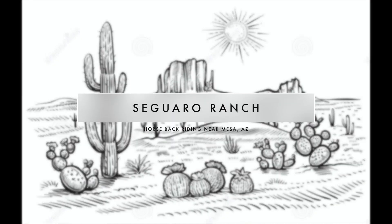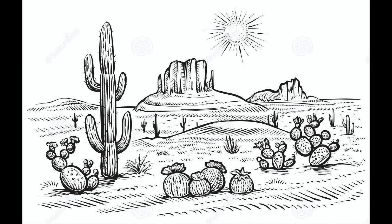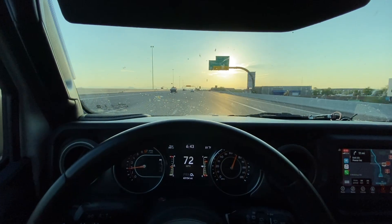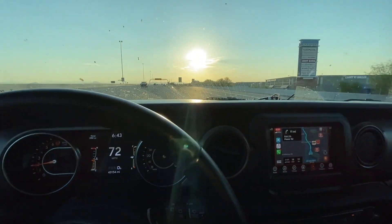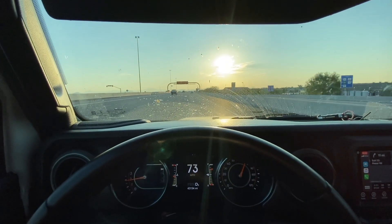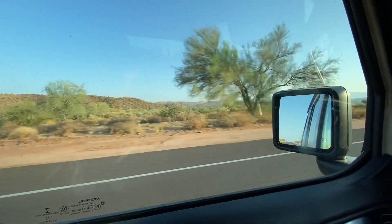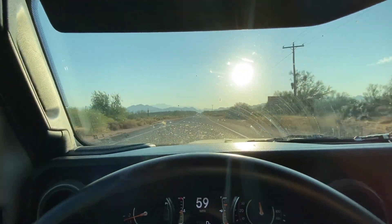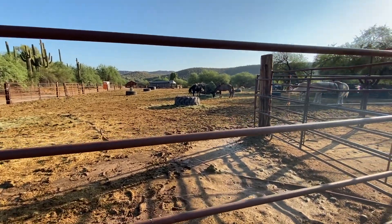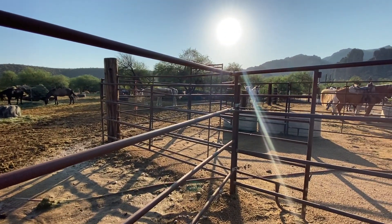Last on our Scottsdale adventure was Saguaro Ranch, which was in Mesa — probably about 20 minutes out of the city. We had horseback riding planned, so we were on our way bright and early. No traffic and it was pretty easy to find. We did a one-hour trail ride.